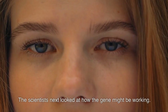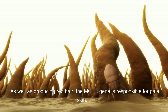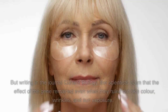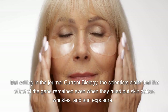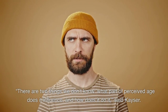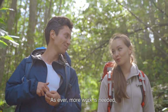The scientists then looked at how the gene might be working. As well as producing red hair, the MC1R gene is responsible for pale skin. With pale skin comes more susceptibility to sun damage and wrinkles. But writing in the journal Current Biology, the scientists claimed that the effect of the gene remained even when they ruled out skin color, wrinkles, and sun exposure. There are two things we don't know: what part of perceived age does it influence, and how does it do it, said Kaiser. More work is needed.